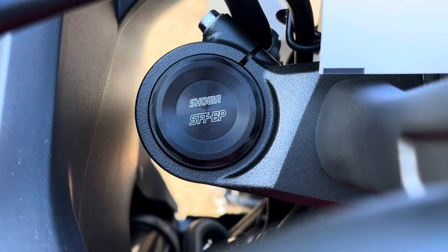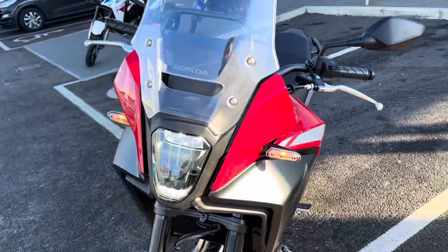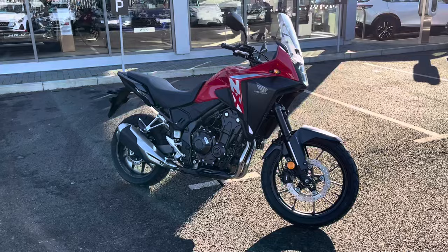The handles and grips are all in really good positions. It comes with Showa forks as well. And we've got ABS braking and dual discs on the front, so from a safety point of view, this bike seems to tick all the boxes. I think it's going to be a popular bike for 2024. We're glad to have one here at the dealership now ready to view.